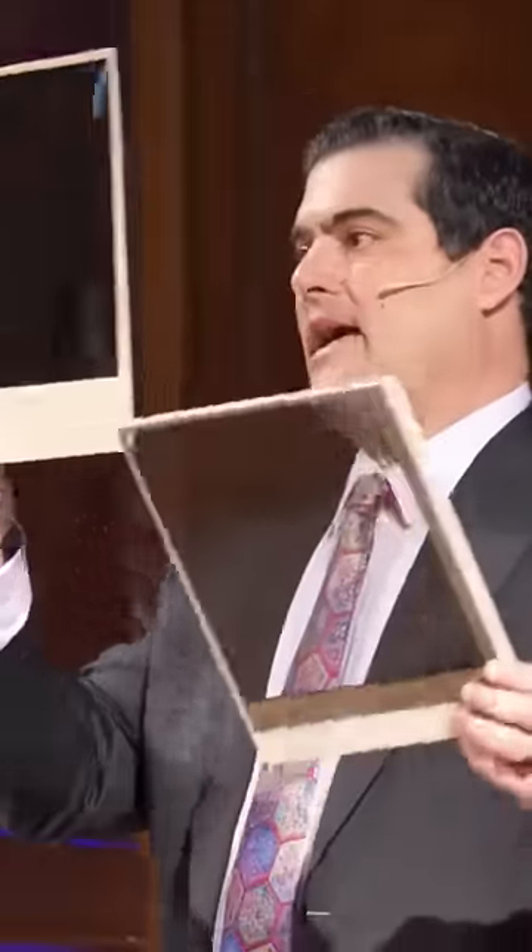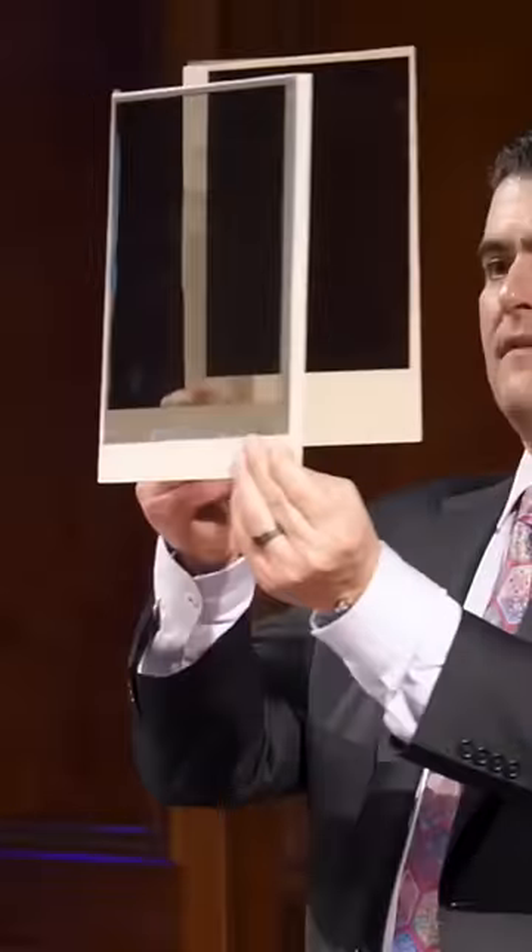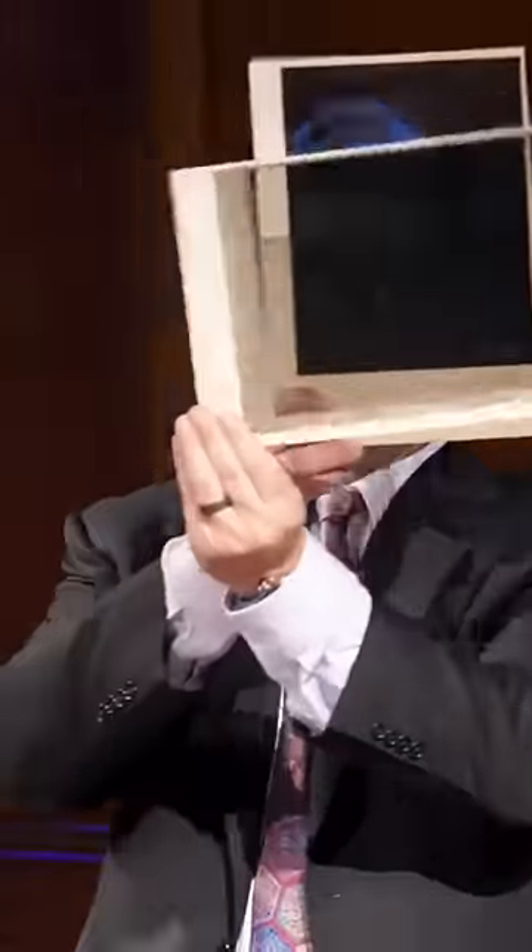So these are two polarizers. One's letting horizontal light go through, and the other one, we can make it at a right angle, and then I won't be able to see you. And then I can rotate it, and I'll see a little bit less intensity when they're at 45 degrees, and when they're 90, you see zero.